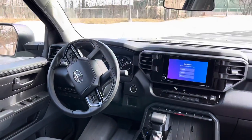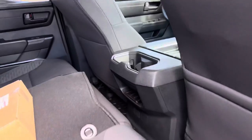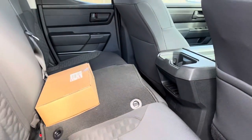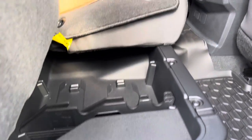Cup holders. No USB ports in the back here. These seats do fold up — both sides — with lots and lots of storage underneath the seats. The hybrid will not get this much storage because the battery is going to be going there.